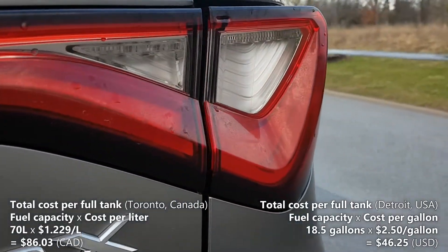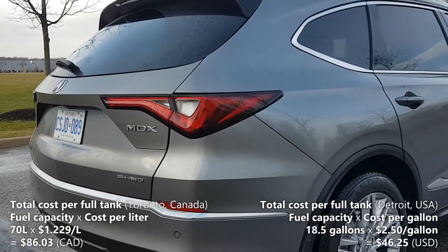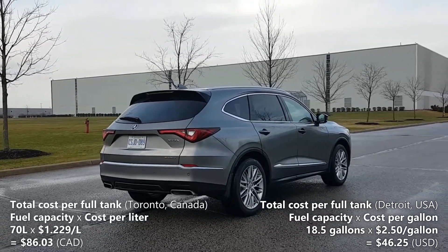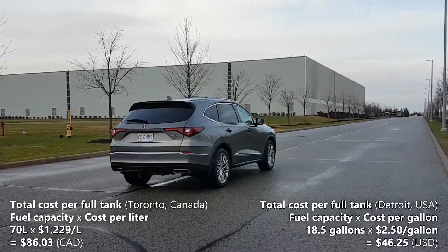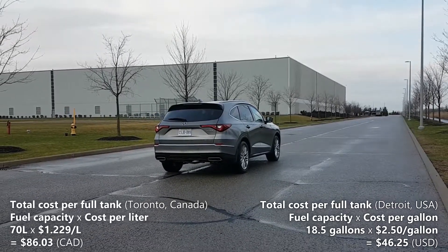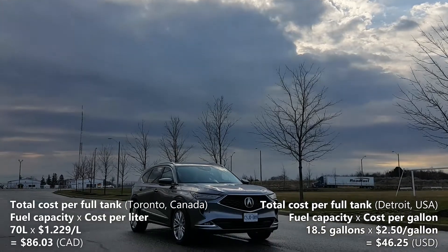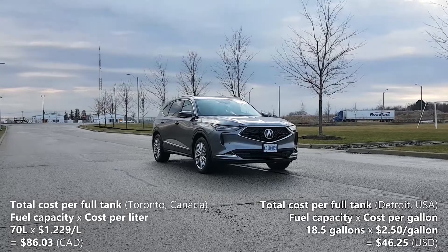Finally, let's calculate the cost of a full tank of fuel. First, let's do it for Toronto, Canada, where the fuel price is $1.229 per liter. So $1.229 per liter multiplied by the MDX's fuel tank capacity of 70 liters gives us $86.03 Canadian — meaning a full tank in Toronto would cost you $86.03. Now crossing the border into Detroit, USA, where the fuel price is $2.50 per gallon: $2.50 per gallon multiplied by 18.5 gallons gives us $46.25 US, meaning a full tank in Detroit would cost you $46.25.